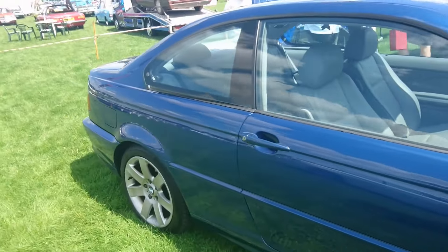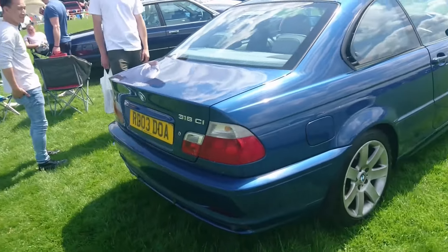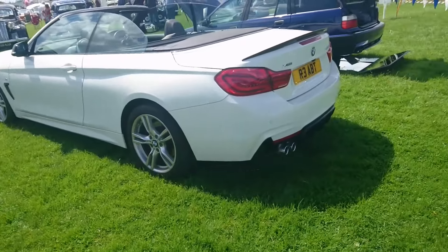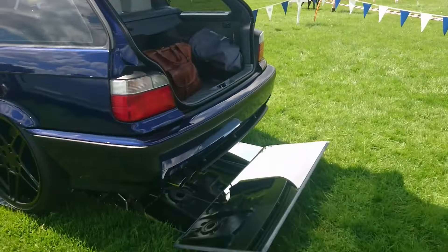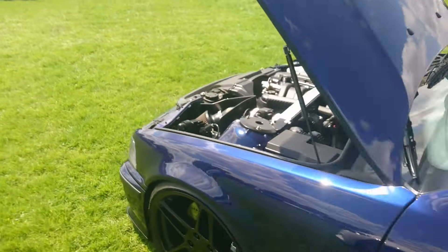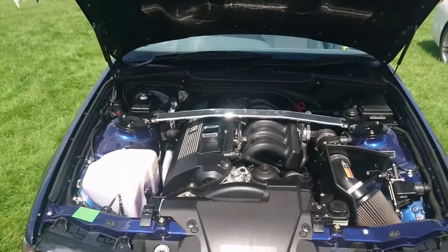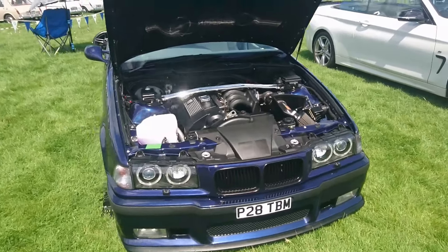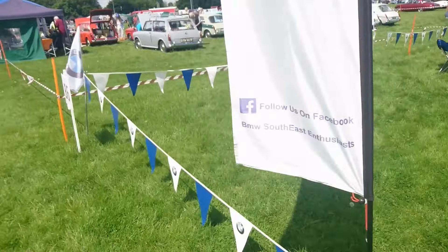This is an E46 318ci — the base model coupé they made. And we'll move on to this E36 Touring, or possibly E46 Touring. I don't know what specification this is — maybe the engine can tell you something. That's 96-97 on a P. It's got M3 mirrors on it, but I don't think it's actually a genuine M3.